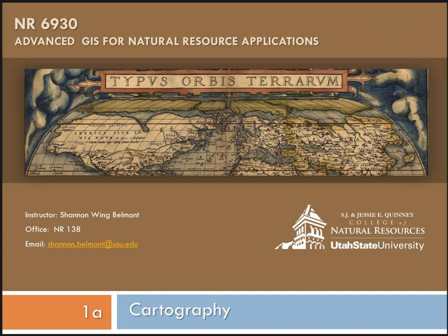Hi everybody. This is Shannon, and we're going to work through a couple of cartography-based mini lectures, just covering some of the very basics. Take this information if you want it, if you need it. It's not necessary to do the labs. I just want to make sure that you guys are getting exposed to as much as you want to or need to.